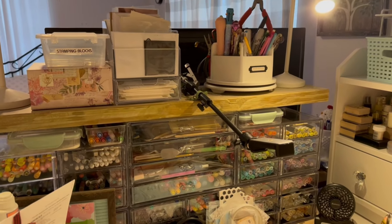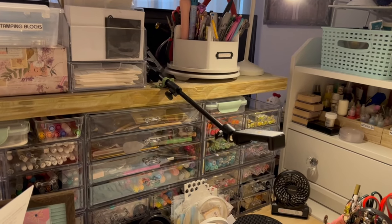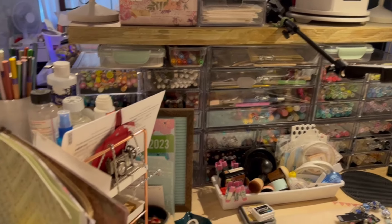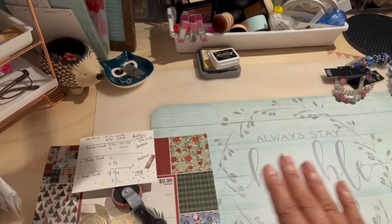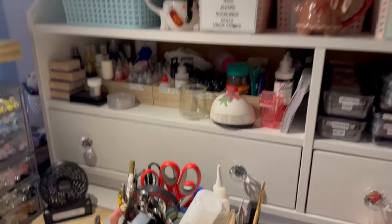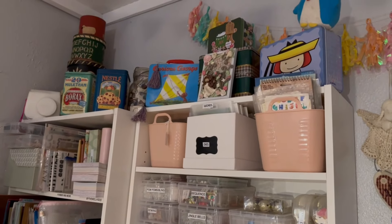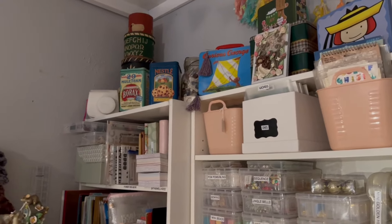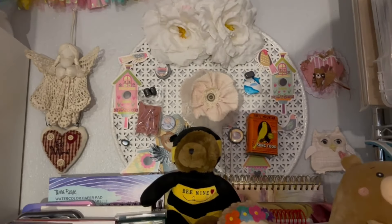My daughter got me a tripod so I can record videos, and thanks to my oldest daughter's advice I'm starting to record. She gave me this little tower about three years ago and it's quite useful. In between while I'm working I lay scraps right here, and this is where I store all my tools. I got two carts on the side of my bedroom. The decorations here are knickknacks my daughter has given me through the years, and things I've made.